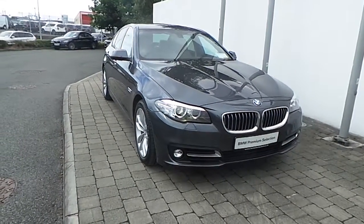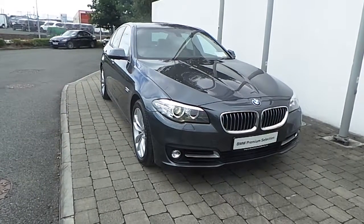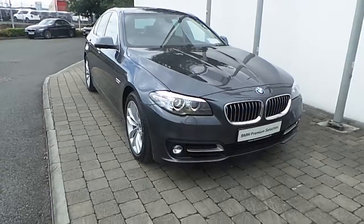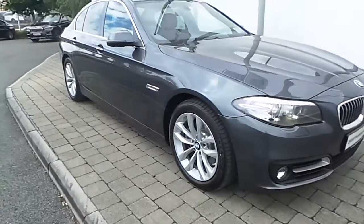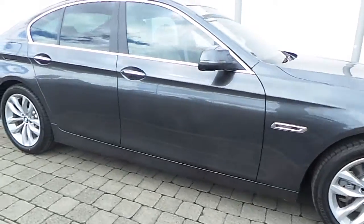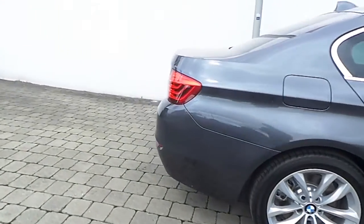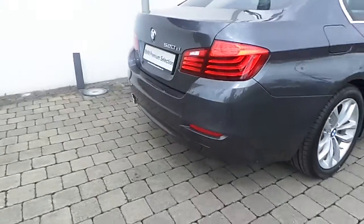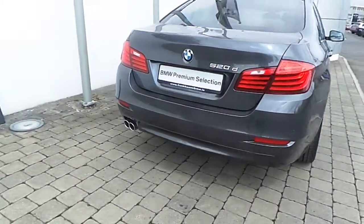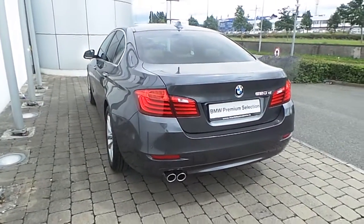Fitted on this 5 Series are Xenon headlights with headlight wash, front LED fog lights, rain sensor with automatic headlight activation, 18 inch double spoke style alloy wheels with run-flat tires, ambient lighting, front and rear park distance control, and the car is finished in a mineral grey metallic paint.